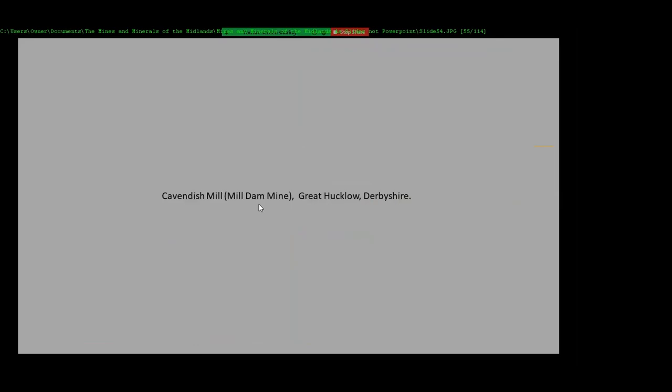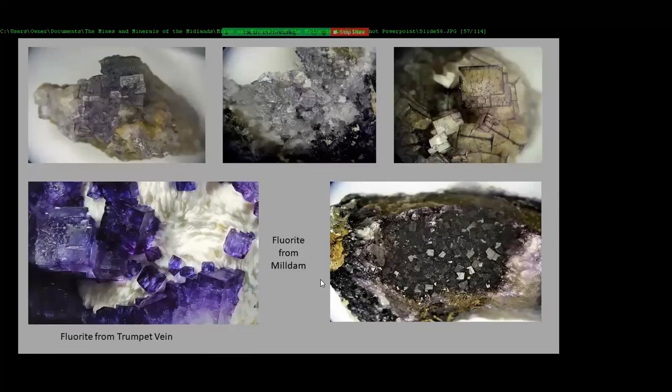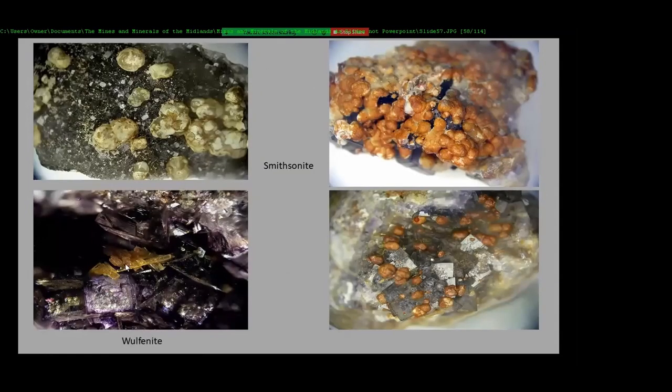Cavendish Bill, which is up near Great Hucklow, is the dumping ground for material from Milldam Mine, which is on the same vein as Ladywash Mine. It's still working actually and you can get permission to go in, but there's not an awful lot to get there at the moment. Back in the year 2000 we had permission to go in — this is the dump for the fluorite rock from Milldam Mine. These are the fluorites I've had from there — mainly fluorite and smithsonite and little wulfenite crystals.